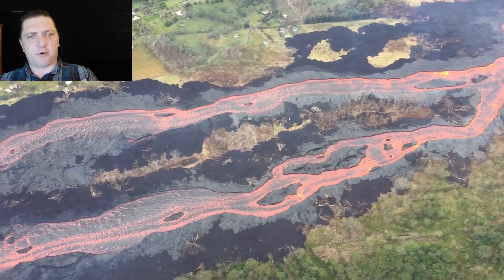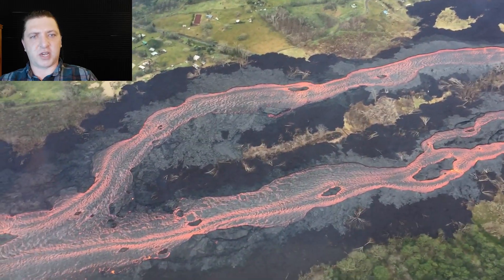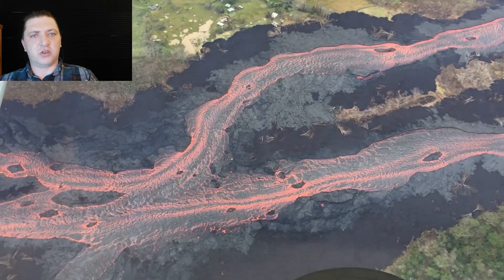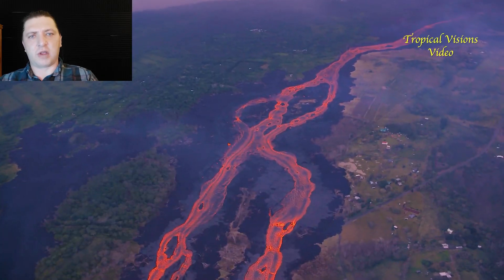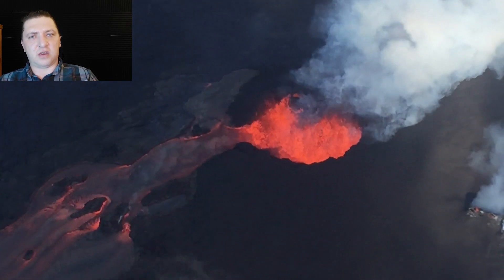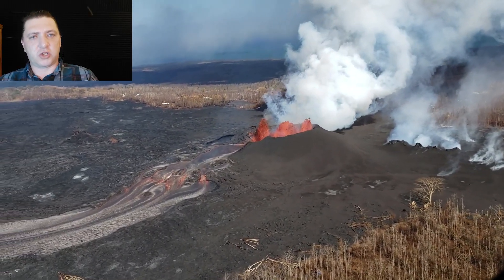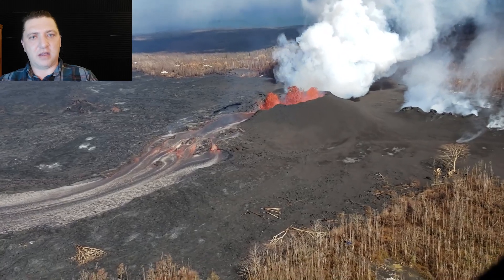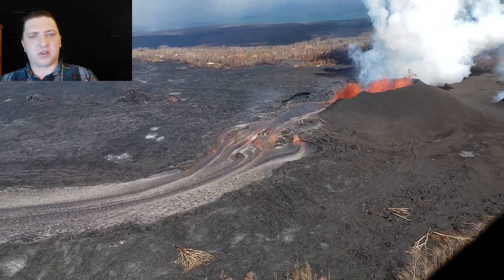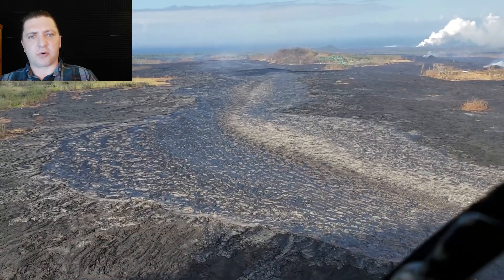Moving down the lava channel, we get to the braided section. This is one of the few points in the entire seven-mile-long lava channel where it splits from one primary channel into two separate channels running parallel before reconjoining further downslope. This area is characterized by various overflows shown with lighter gray contrasted against the dark black of older lava flows, and this channel is going to become more volatile as we progress through the eruption.